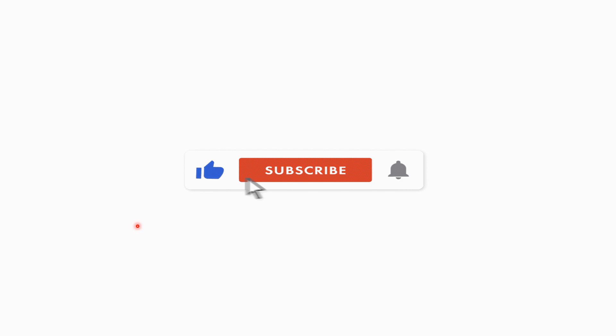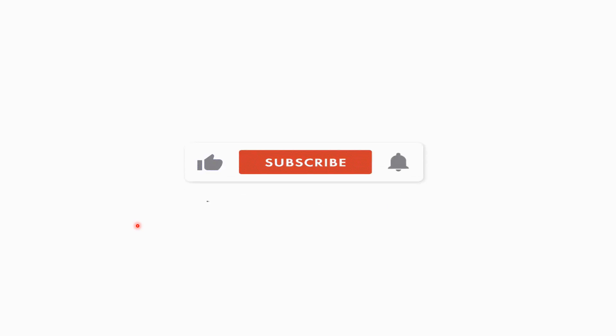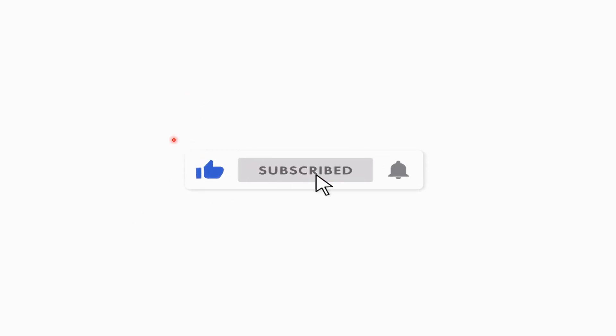It doesn't cost you any money. I do not charge for anything on this channel. I don't have a paid Patreon or anything like that. So doing that is your way of helping me, and I really do appreciate it.